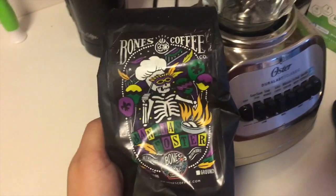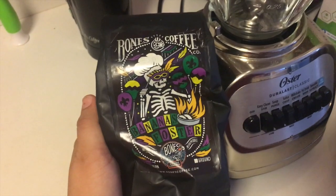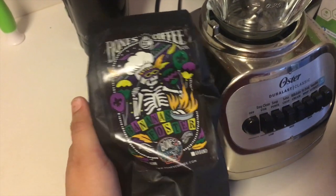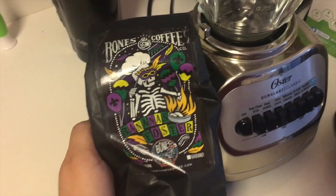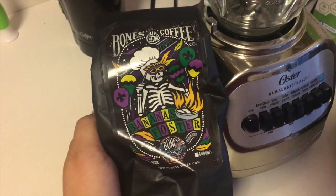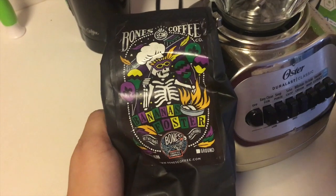My breakfast every morning is bulletproof coffee and I'm gonna show you how I make it. This is my new obsession. Bones Coffee Company makes the most delicious flavored coffees. Today I'm gonna have Bananas Foster but they have lots of flavors and I actually have a code below where you can save five dollars off your first order. I don't get paid for it but I love it. It makes it taste like a latte so let's go ahead and make my coffee.